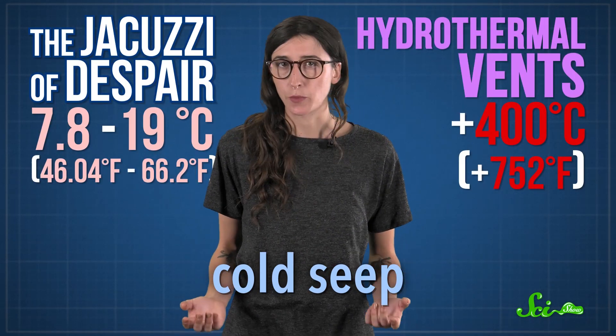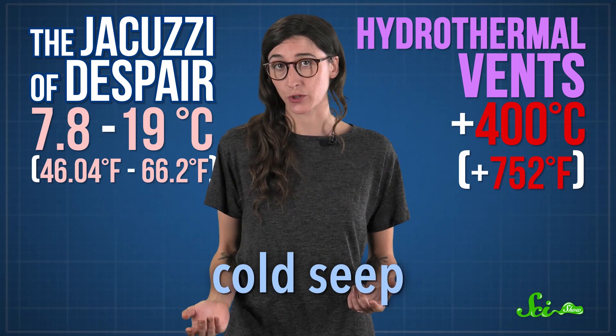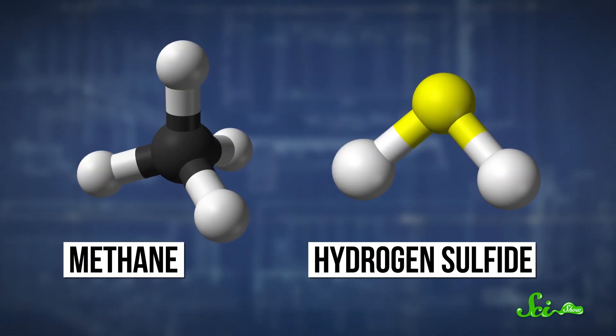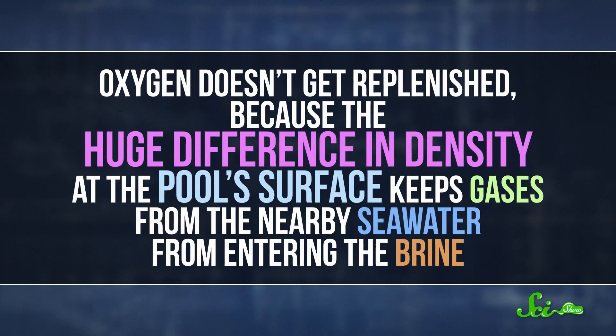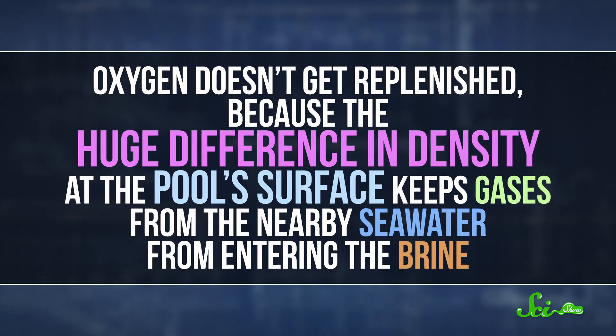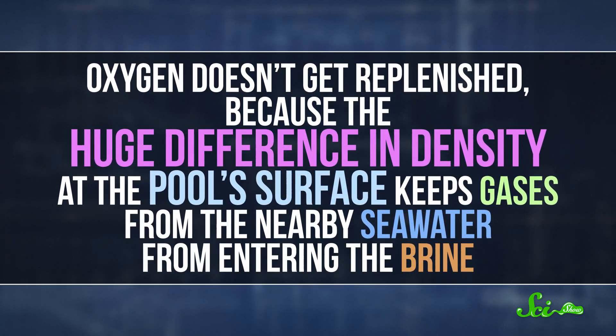Because the Jacuzzi of Despair contains some hydrocarbon gas leakage, it's also considered to be a cold seep — a name that comes from the fact that it's cold relative to hydrothermal vents, which can reach temperatures over 400 degrees Celsius. Specifically, the Jacuzzi is saturated with methane, and there's also non-hydrocarbon gases like the very toxic hydrogen sulfide. But one gas you won't really find in that super-salty water is oxygen. What little there was got used up in chemical reactions like organic decomposition, and oxygen doesn't get replenished because the huge difference in density at the pool's surface keeps gases from the nearby seawater from entering the brine.